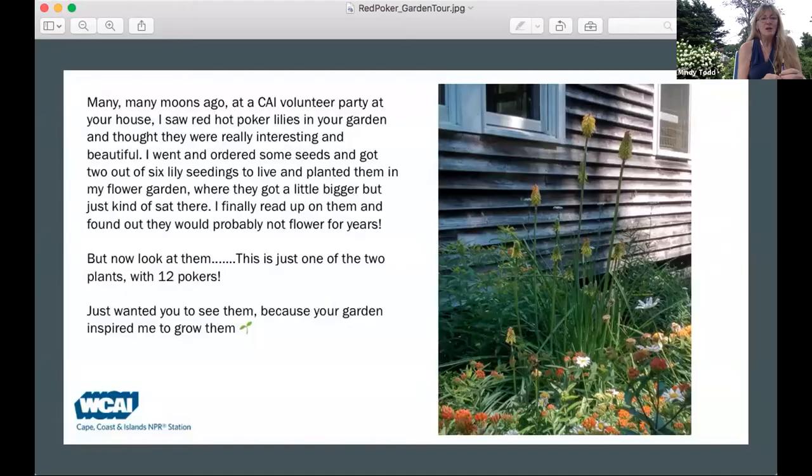Years ago when we used to do our volunteer party in my backyard, one of the volunteers saw the hot poker plant — that bright orange hot poker. She just happened to send a photo this season to show that at the volunteer party she got interested in it, finally planted one, and wanted to show that. So thank you, Tony, for sharing that. But my red hot poker has long since disappeared — I don't know what happened to it. Things can change.